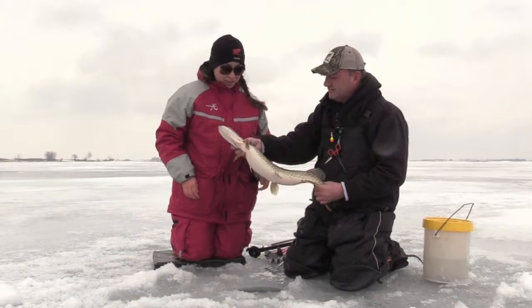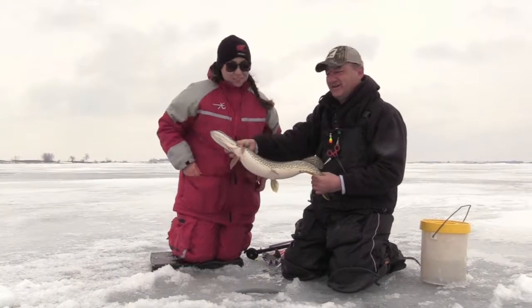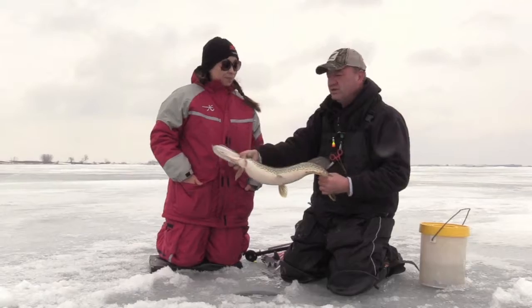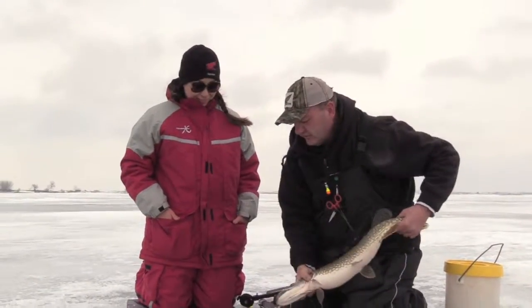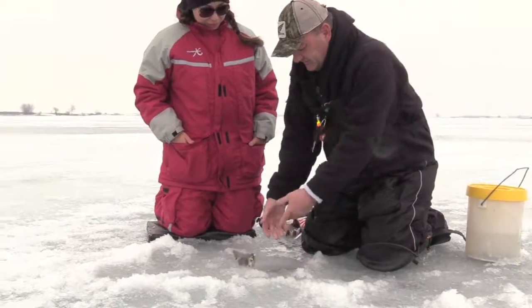I'll hold him there — bit slimy. I'll go ahead and hold him for you. We've got another tip-up up here, it's running to beat heck. We're not going to monkey around. We're going to slide him down, get over to our other one and see what we got. I'm really excited.